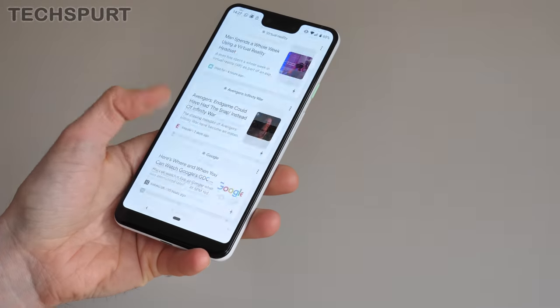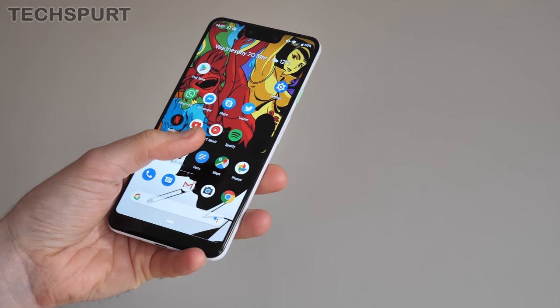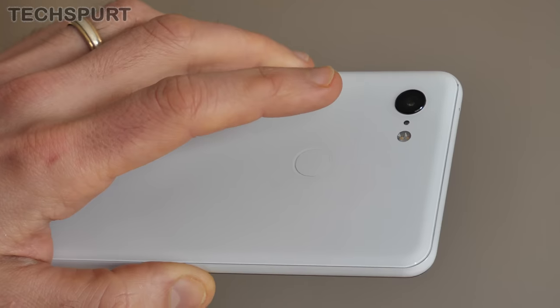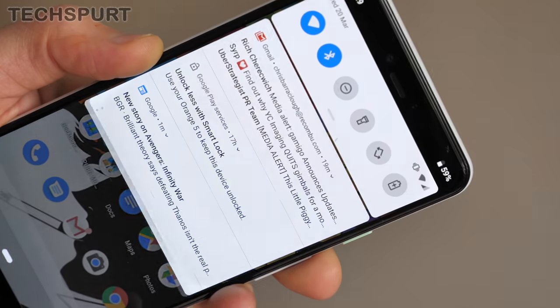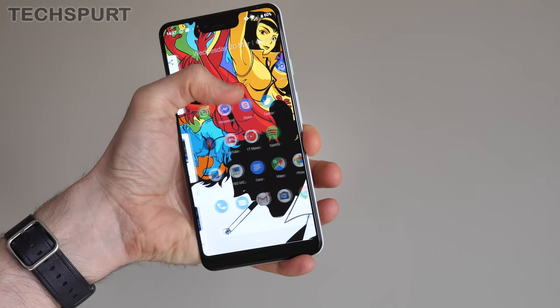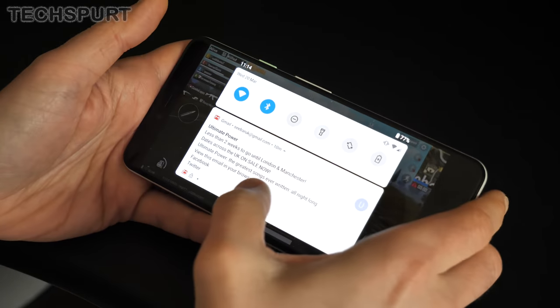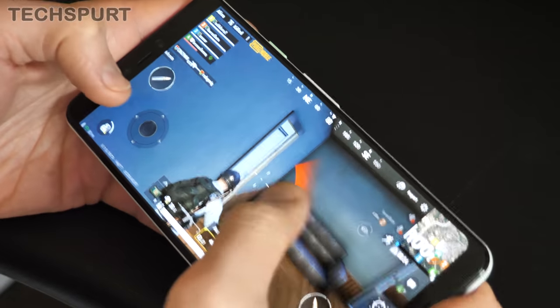The Pixel 3 XL is a bit of a big phone at 6.3 inches, especially with that chunky bezel sat down beneath. You don't get a dedicated one-handed mode to help out either — for that you'll have to install a third-party solution — but you do get a bit of help from Android Pie's gestures. For instance, swiping your finger down the fingerprint sensor can shunt down the notification bar so you're not having to stretch all the way across that enormous screen.